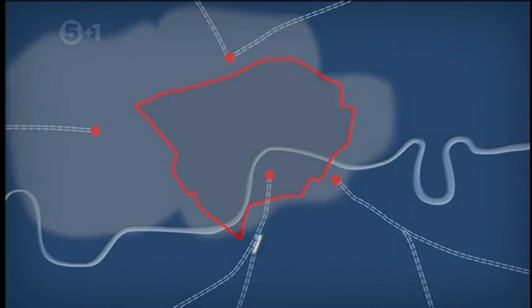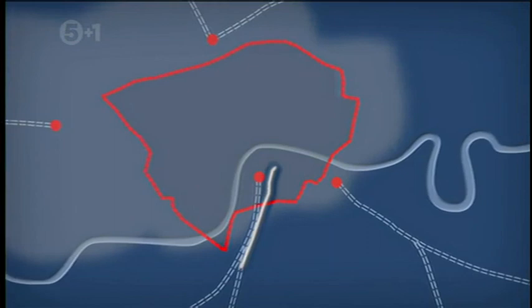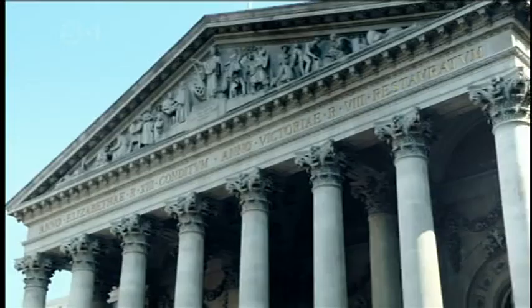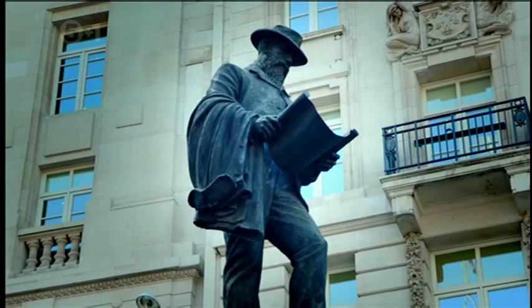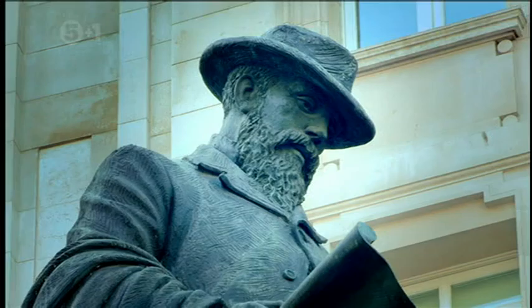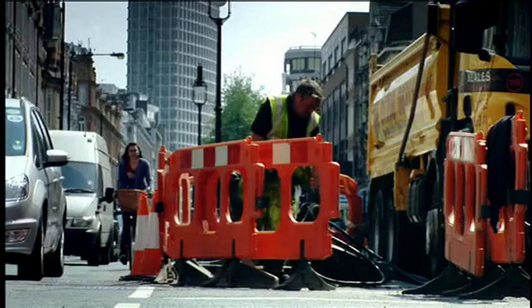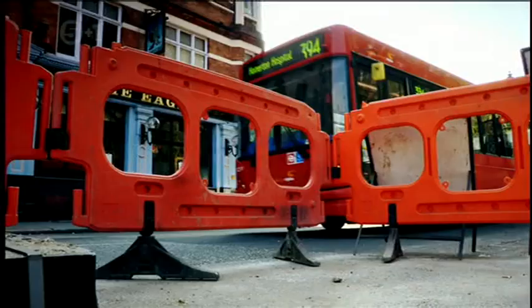Then an engineer had an idea: to build a tunnel deep under London and take trains right into the heart of the city. The engineer was James Henry Greathead. He called his project the City and South London Railway. But digging the tunnels for the underground train line would be a nightmare, as Londoners knew from the time when they built the city's sewers.